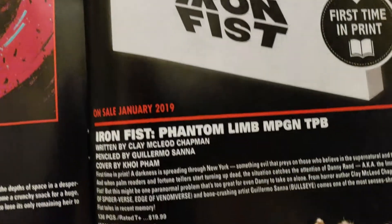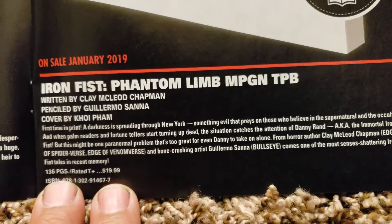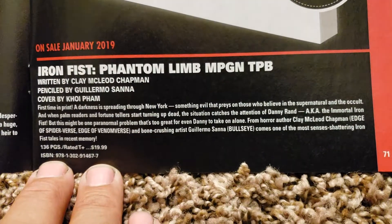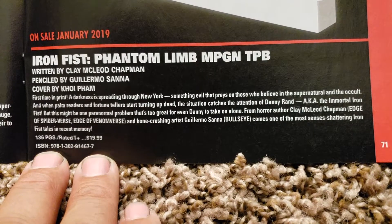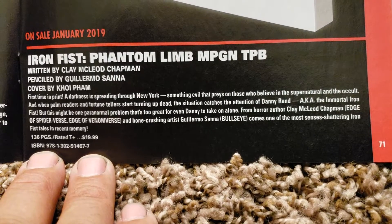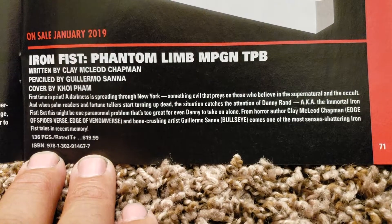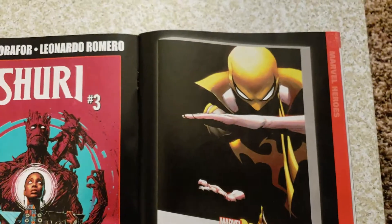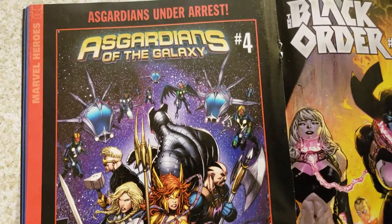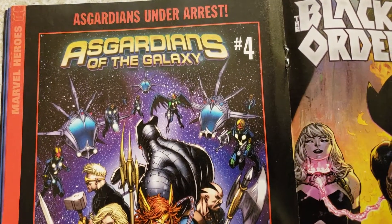First time in print — Iron Fist. Now they got dates for these trades: 2019, January. 136 pages, $19.99. Clay MacLeod Chapman doing the writing, penciled by Guillermo Asana, and Cal Pham doing the cover. Kind of like the way they did the new ad for the Netflix series of Iron Fist — he's got the yellow mask on. Not sure if he's going to be doing that in the show or not. That'd be cool.